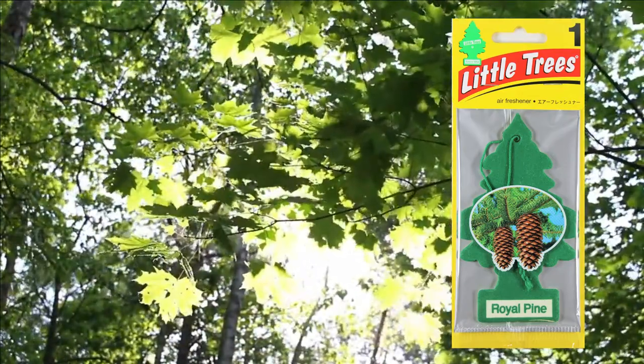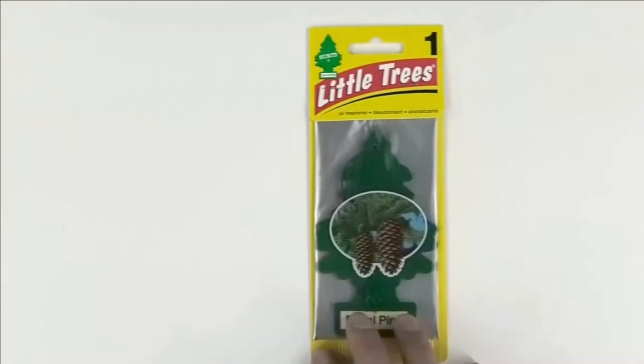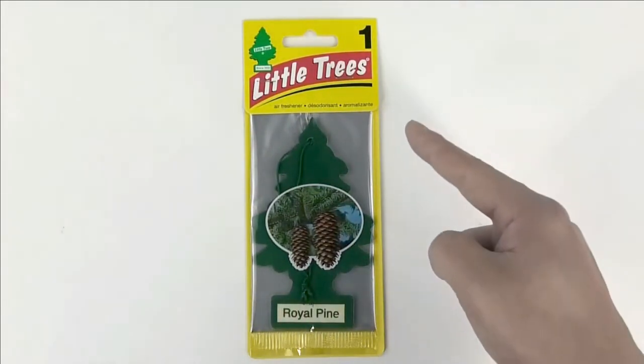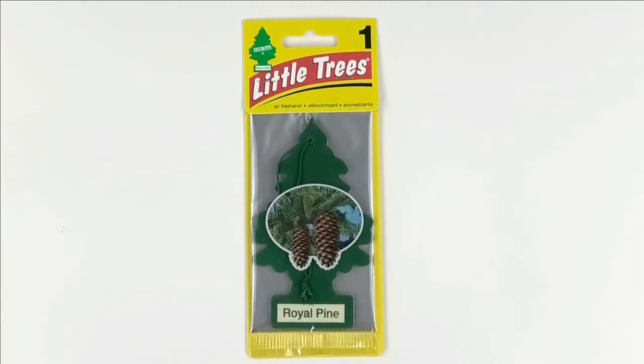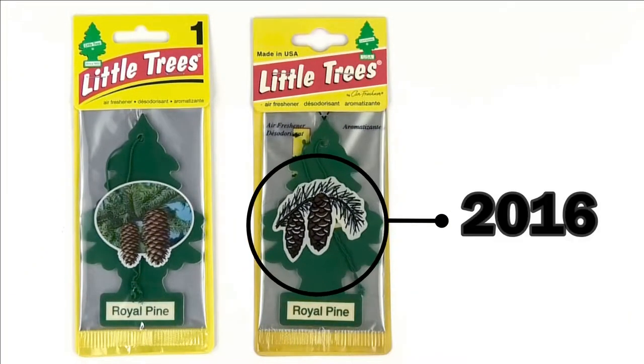Now then, let us look at the design. This is the Royal Pine sold today. The pine cones on the package remind us of the scent of the forest. Currently it is a realistic picture, but before 2016 it was a simple drawing design. 2016 is the year that the various little trees designs were redesigned.